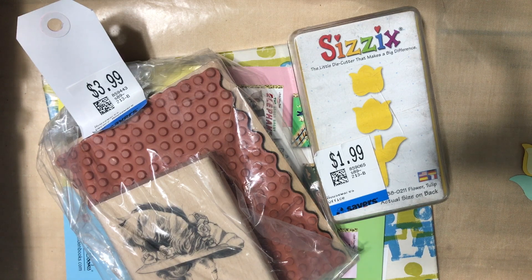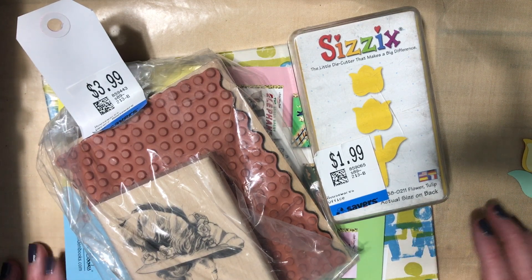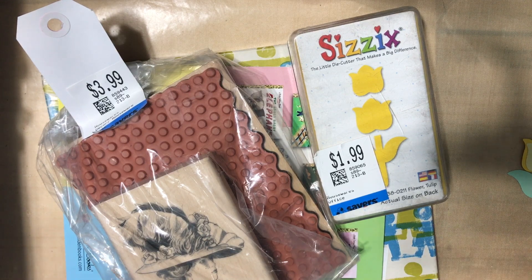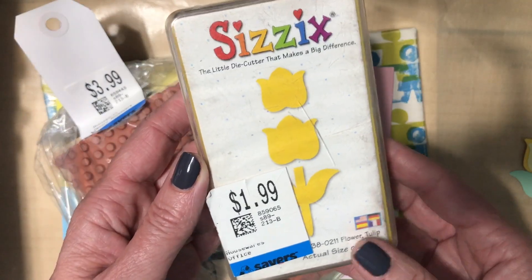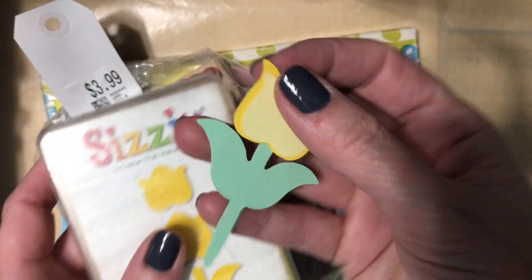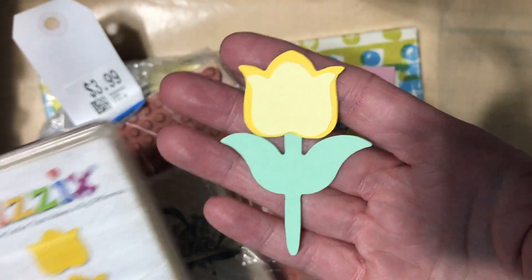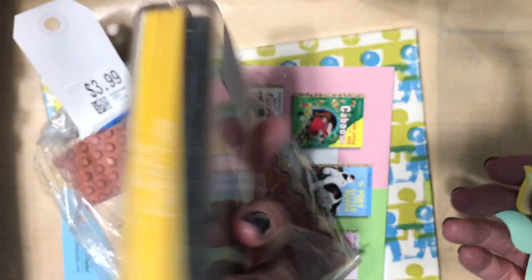I decided to join these videos — I went to Savers a few days after my paper pad haul, so I thought I would just join them together. The store was having 50% off their entire store and I was able to find a couple of crafting items. The first thing is this Sizzix Big Shot — it is one of the old style ones. I did cut it and this is what it creates — it's super cute and super simple. These are really quick and easy to use.